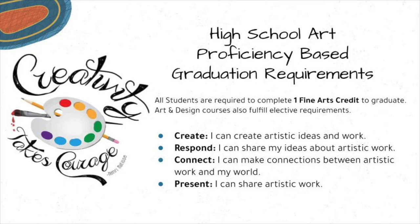The high school art proficiency-based graduation requirements focus on four areas: create, respond, connect, and present. All students are required to complete at least one fine art credit in order to graduate. Art and design courses also fulfill elective requirements.